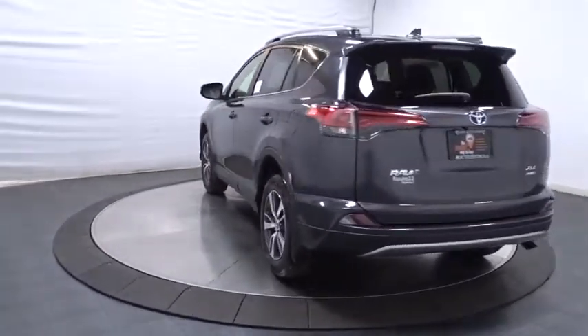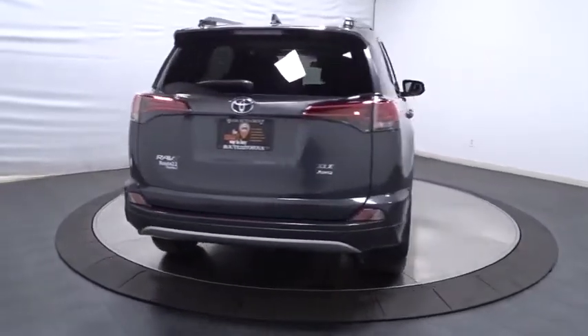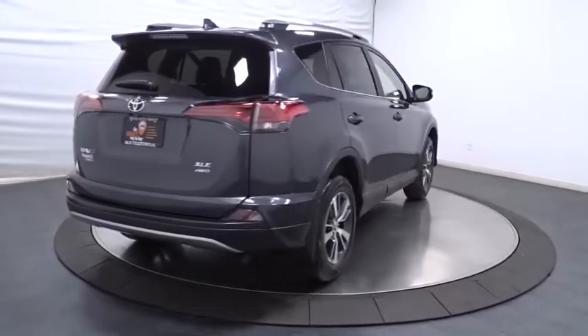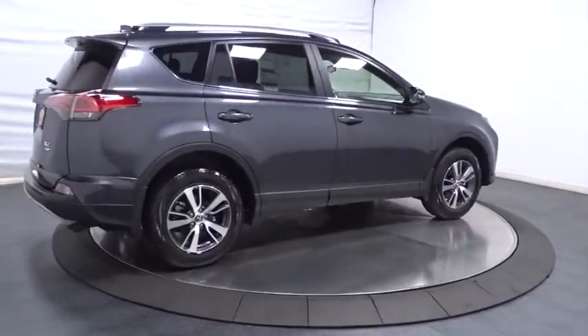This vehicle has less than 100 miles. Here are some of this vehicle's great options: keyless entry, leather-wrapped steering wheel, trip computer, fog lights, clock, electronic stability control.